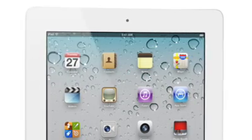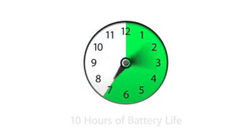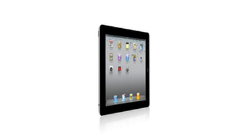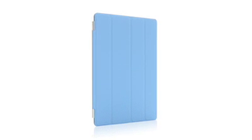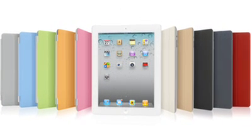And even though we've boosted the performance, we haven't compromised on battery life. The new iPad still gets a full 10 hours. And that's a major achievement in a design this slim. With all that we've added to iPad 2 — the thinner, lighter design, the amazing dual-core A5 chip, front and rear cameras, and the smart cover — this really is a giant leap forward. The original iPad defined a category. And I think that iPad 2 will really define that category for years to come.